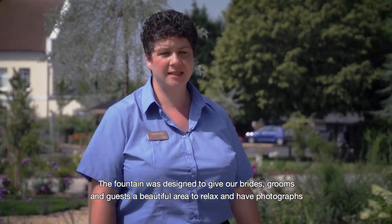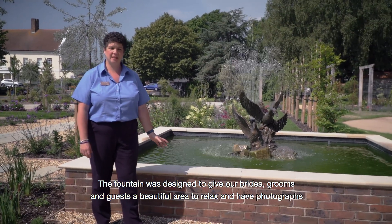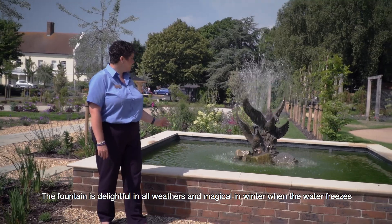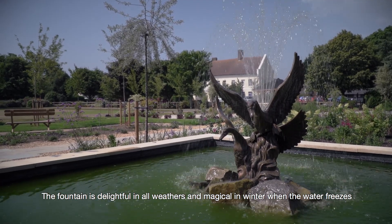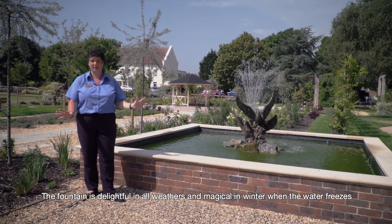The fountain was included in the design of the garden so that we gave our brides, grooms, and guests a beautiful area where they could sit, relax, and have lovely photographs. It was designed to be soft and create a lovely cooling atmosphere regardless of whether the day was hot or cold. In fact, in the winter the fountain is fantastic when it freezes — it just looks magical.